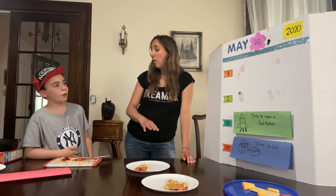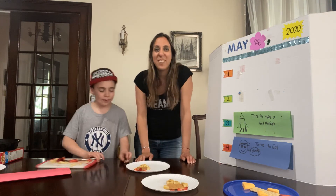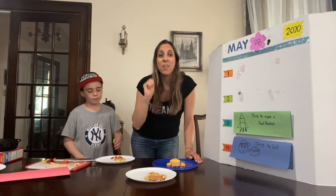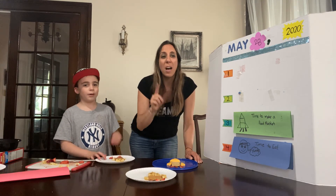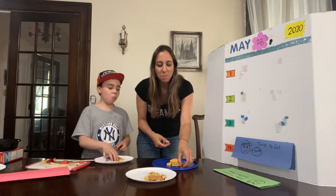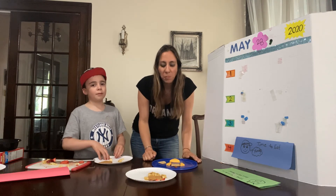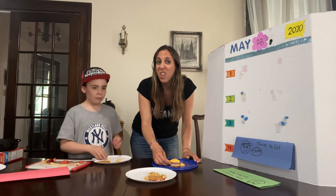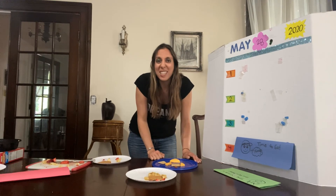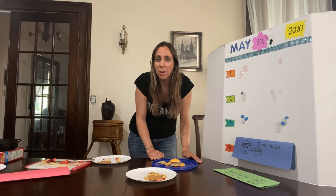Do you know what would be exciting? We should count down and then eat it — like a blast off! Ready? Five, four, three, two, one — blast off! Time to eat! Mmm, really good. Delicious. Great rocket! Thanks for watching, friends. Have a great day, and maybe you can watch the rocket launch on Saturday — I think it's at 3:22 p.m., if it doesn't change. We have to wait for the weather. Bye!